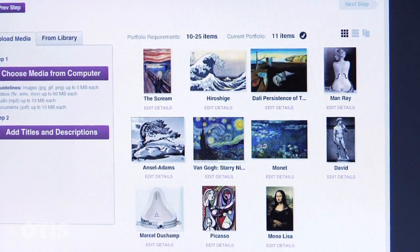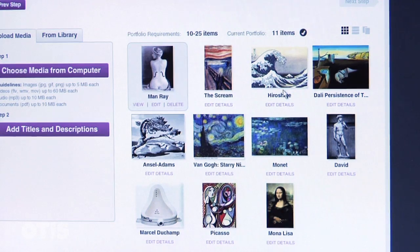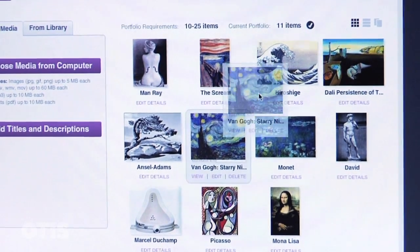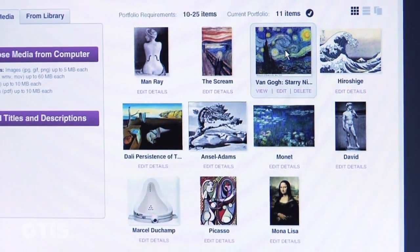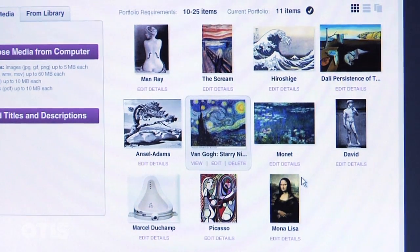Most often, work that you've done within the last few years of your high school career is going to be much stronger than work done in eighth grade, so try to focus on that. When editing your portfolio, I always suggest putting all your work on the floor and looking at it — you'll see which pieces are the weakest and can take them out. Put your strongest pieces at the beginning, and think about how one piece leads into the next, spacing out variety so your work looks strongest in a portfolio setting.